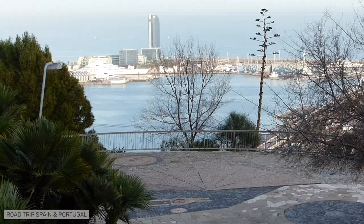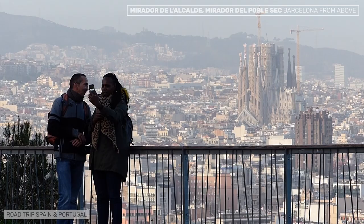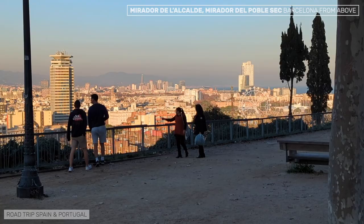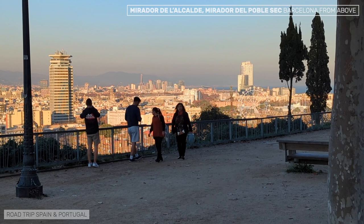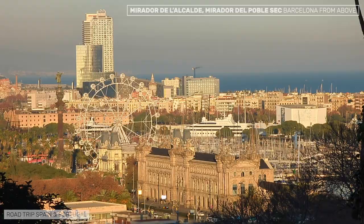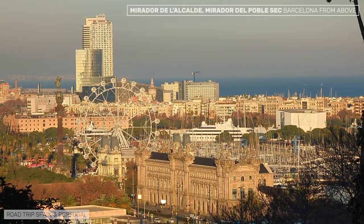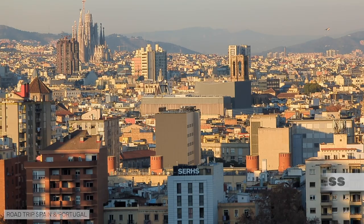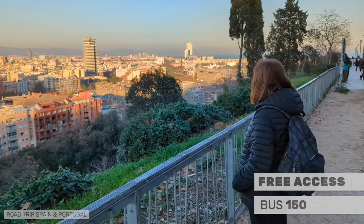You don't have to go far from the castle to continue enjoying beautiful views of Barcelona, both from the Mirador del Alcalde and from the Mirador del Pueblo Sec. These are views of much of the city of Barcelona, with the surrounding mountains and the sea in the background. From here, it is possible to identify several of Barcelona's landmarks. Access to the viewpoints is free, and an easy way to get to them is by bus 150.